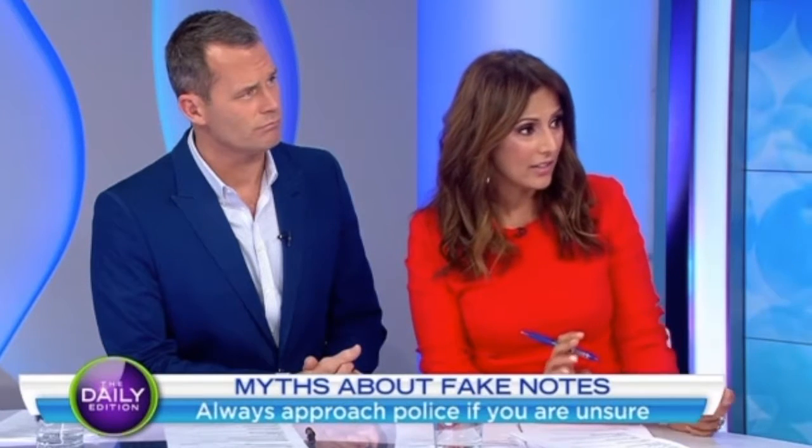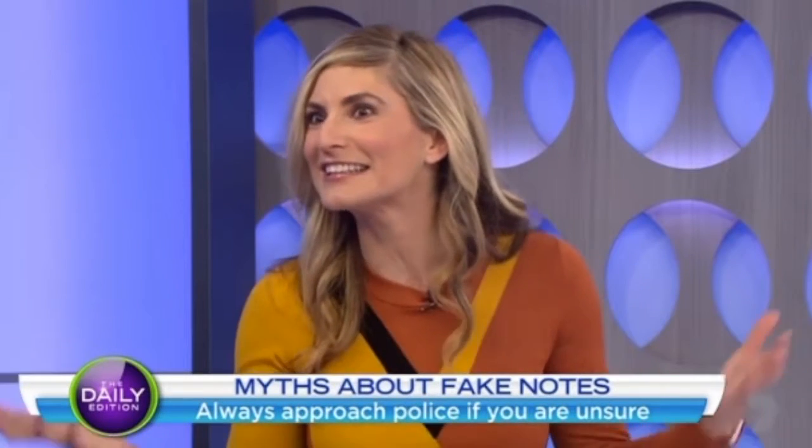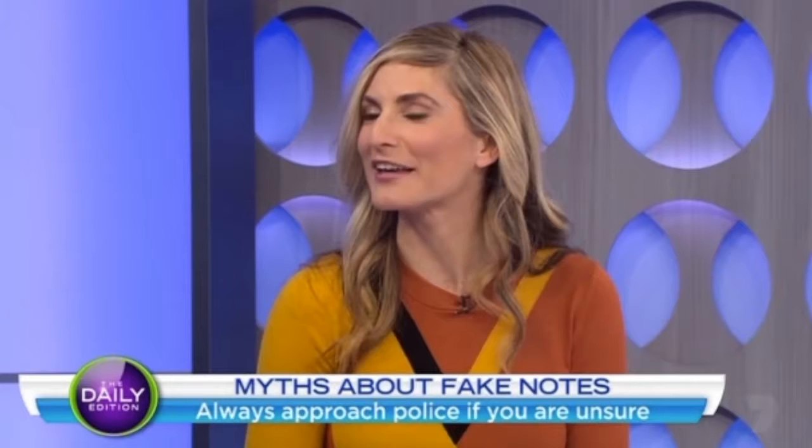There are myths about stuff like that. People always say it's a six star, not a seven star - but it's always seven, that's right. There are plenty of myths going around about our currency. It's really interesting - there are plenty of people collecting currency, just as many enthusiasts who are keen to know what's going on with it.